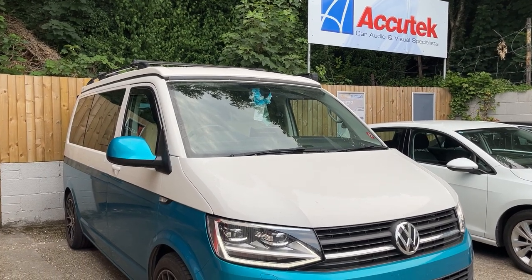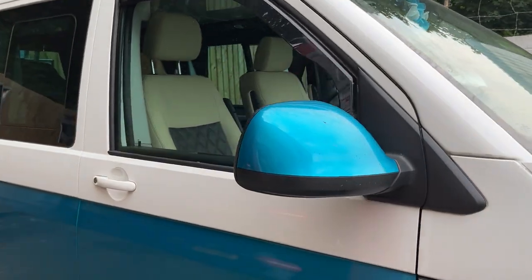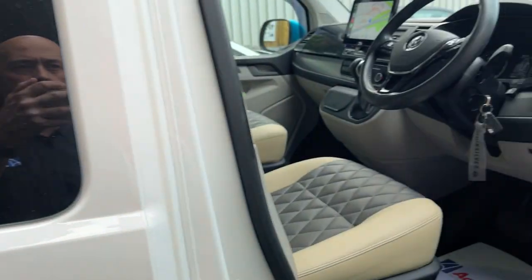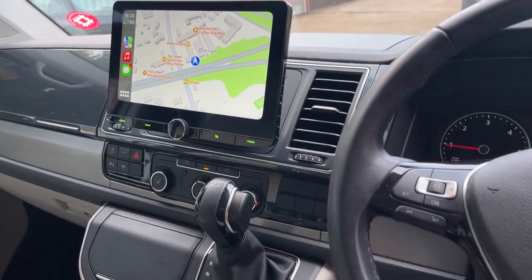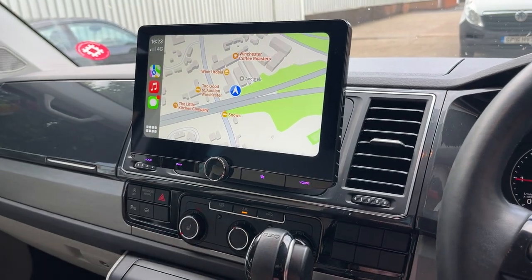Hi, this is Akitek in Winchester. Just a little short video of a lovely Kenwood XDS 10.1 inch screen fitting in a T6 Transporter. All the steering wheel controls still work. We've got a 10.2 inch screen.